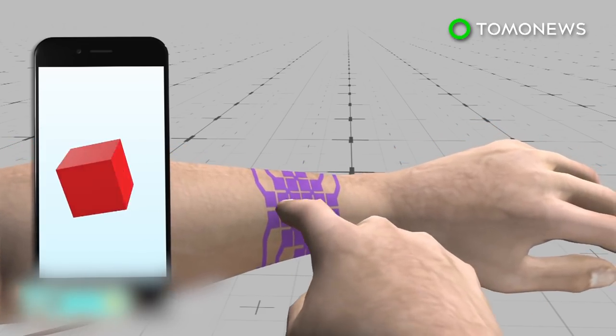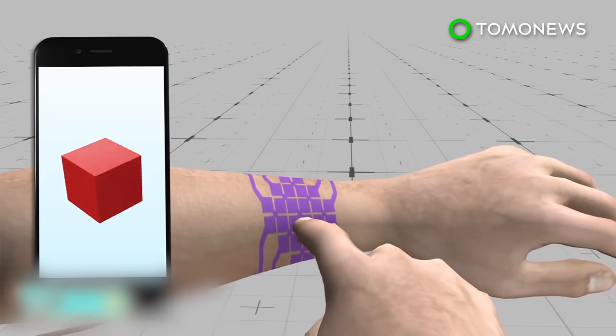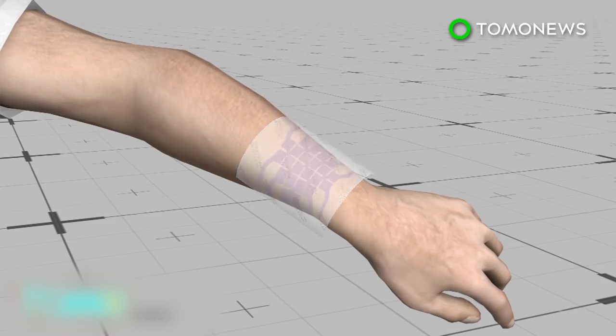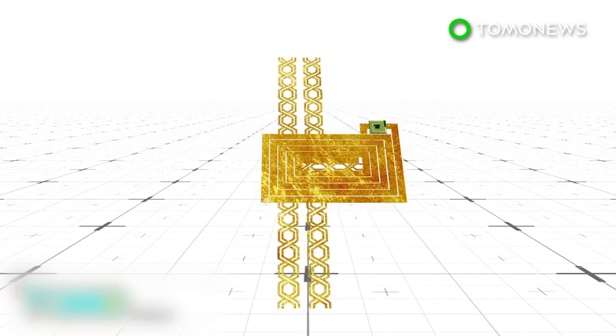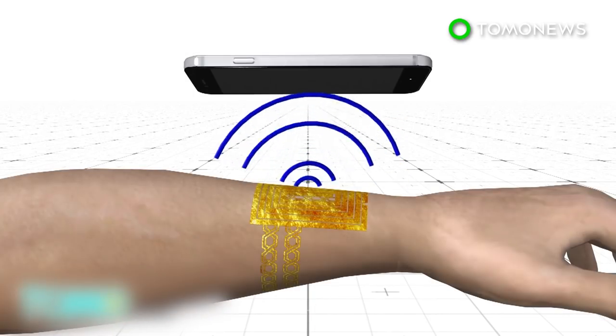Once the tattoo is applied onto the skin, the user can swipe or click on the tattoo as a trackpad. Another version of the smart tattoo uses skin as a display. A layer of thermochromic ink is added to the tattoo, which changes color when exposed to high temperatures. A third version contains an NFC chip that connects to a coil made of gold leaf, which allows users to exchange data via near-field communication.